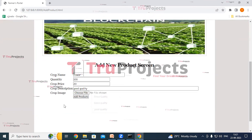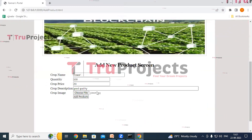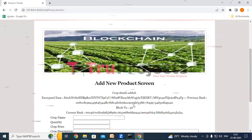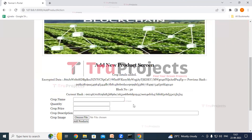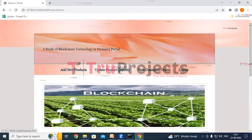Here we need to upload the crop image. Click on the Choose File button, select the image from the images folder, and click Open. Now that all details are filled in, click on Add Products. We can see the product details have been added to the blockchain, and the blockchain storage details are also visible. Now click on Update Product Quantity.